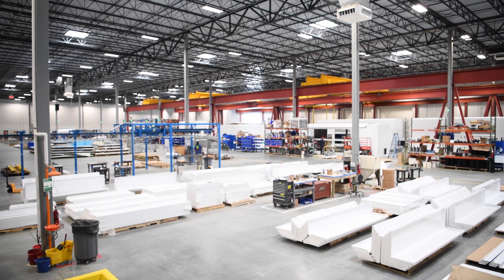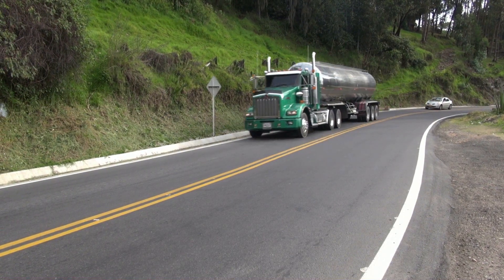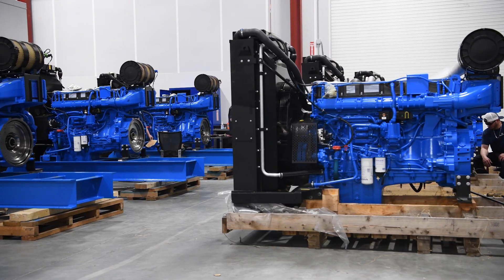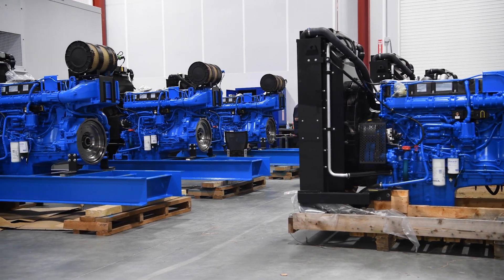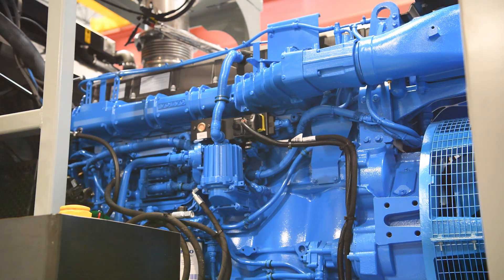And now, PowerSecure is further empowering customers to achieve their sustainability goals. Our PowerBlock generators are renewable fuel ready. In addition to our ultra-clean Tier 4 final diesel and natural gas solutions, PowerBlock generators can also run on renewable fuels.